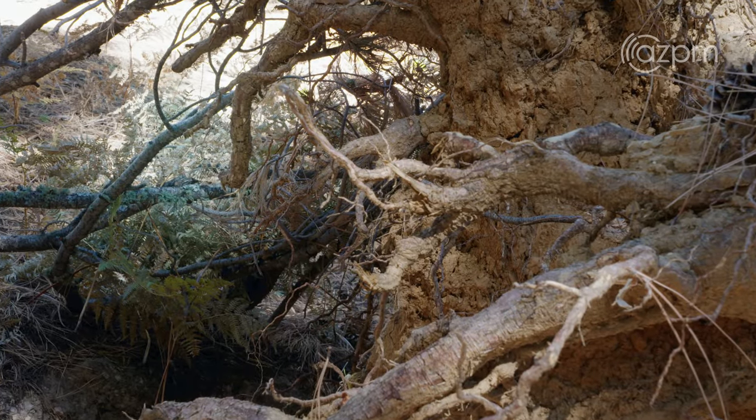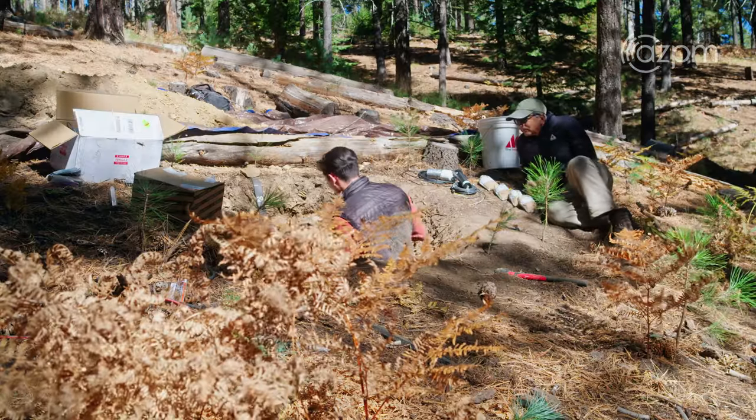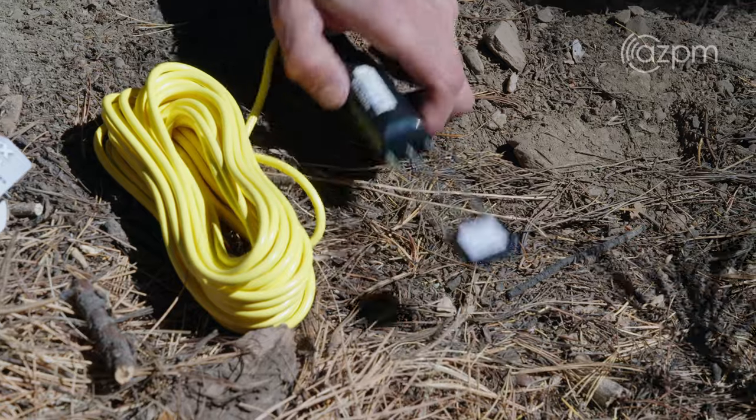Soils are kind of the story, and it's not always easy to understand the story. You have to decipher it and translate from what you measure to what's going on in the environment.